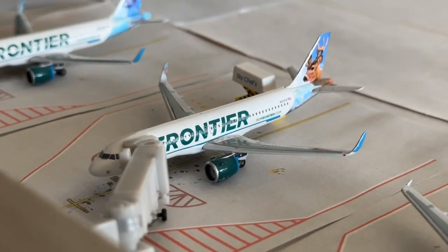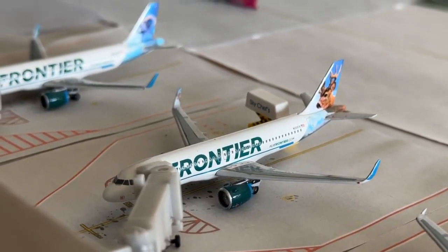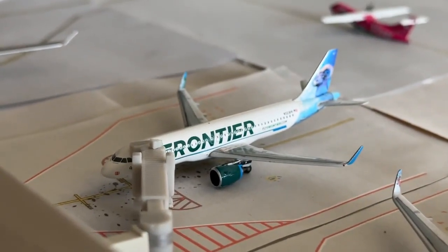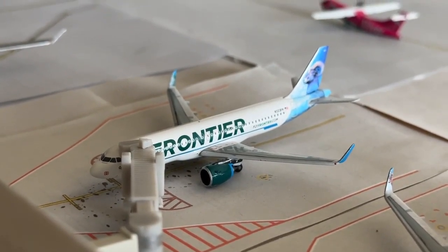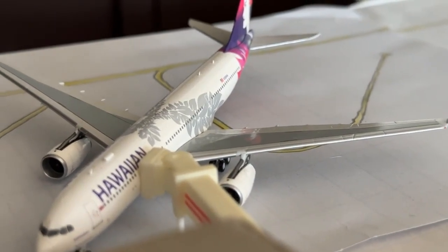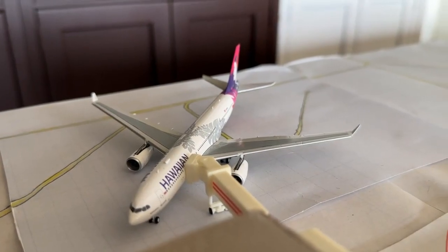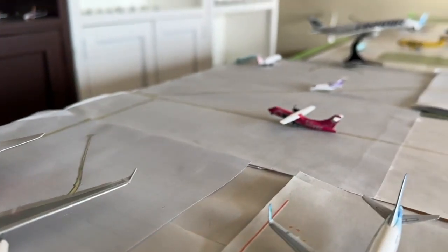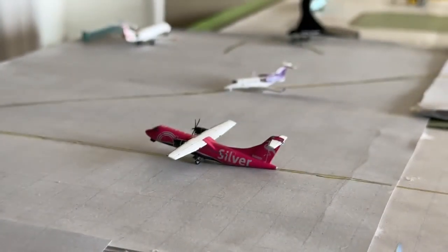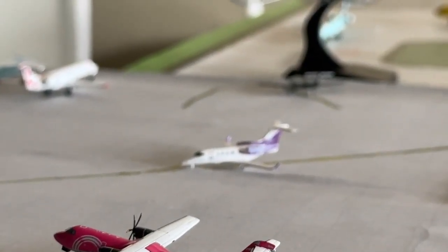Frontier Airbus A320 in the new Whitetail livery is coming in from Syracuse and heading to Salt Lake City. We have Cincinnati and Fort Myers for Colorado — the Bighorn livery. Hawaiian Airbus A320 is heading over to Skylie's Airport after coming in from Honolulu.